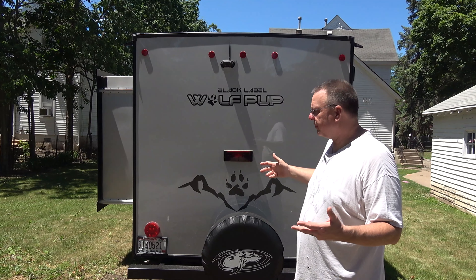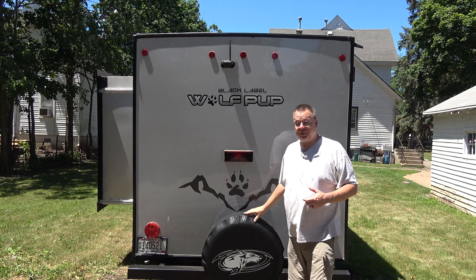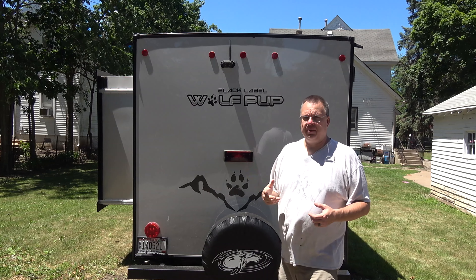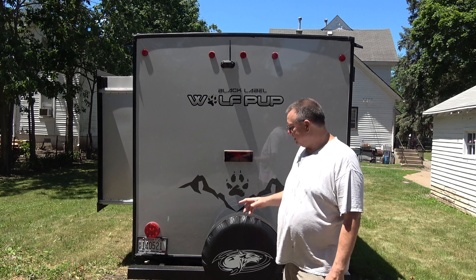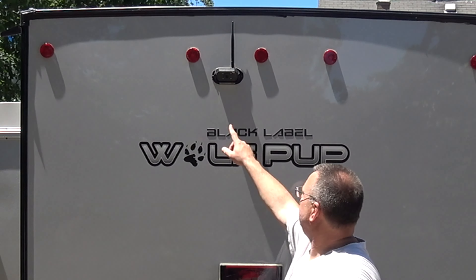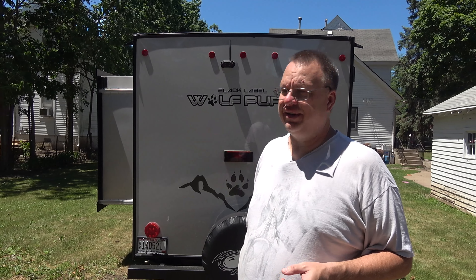Moving on to the back of the camper: we've got body lights along the top, a big brake light, and a full-size spare tire. Double-check the lug pattern on your spare tire — a buddy told me his sister-in-law bought a camper, had a blowout, went to put the spare on, and it was a five-lug pattern when they needed a six. I've already confirmed mine is a six-lug pattern. Also back here is a reverse camera that you can pair to your phone through the Control One app to get a view of what's behind you.